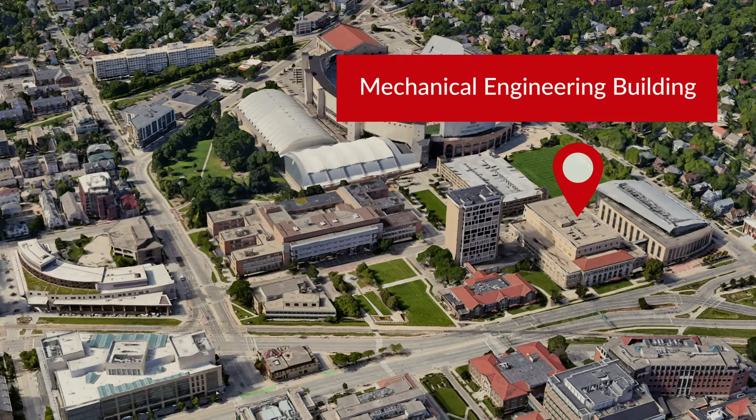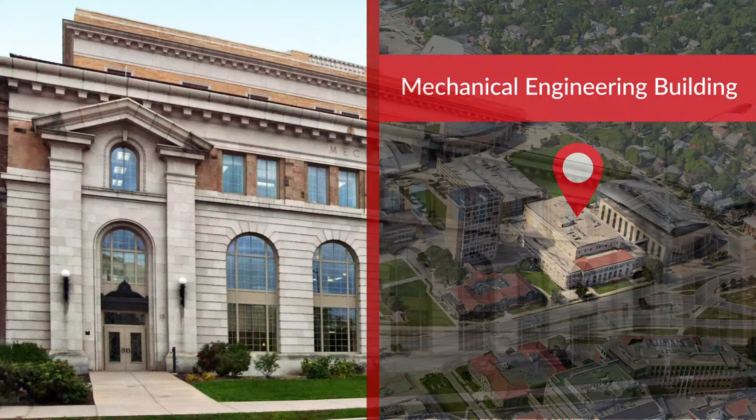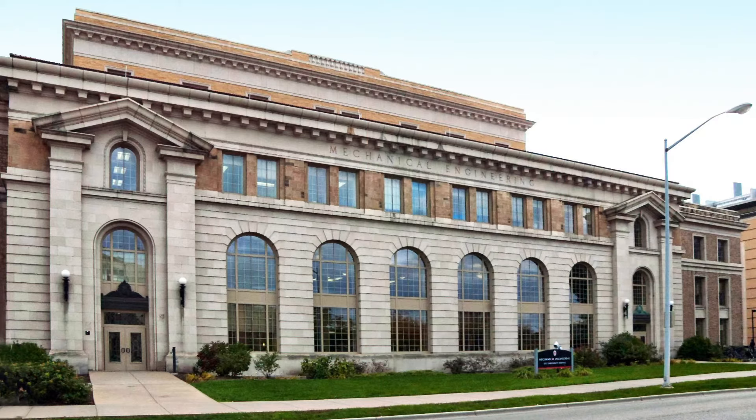The Mechanical Engineering building houses the Mechanical Engineering and the Industrial and Systems Engineering departments. This huge building looks historic but got a top-to-bottom renovation not long ago.